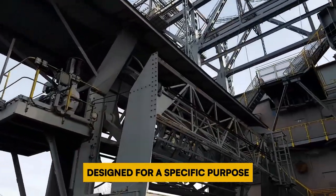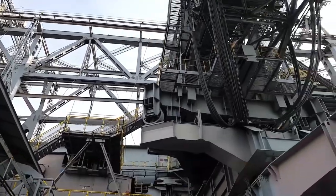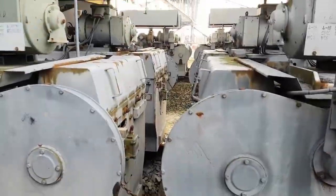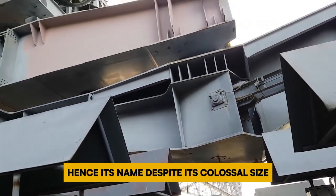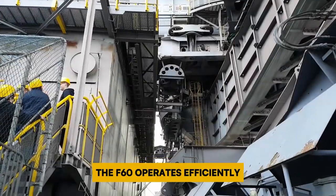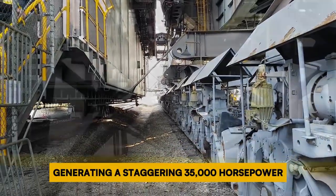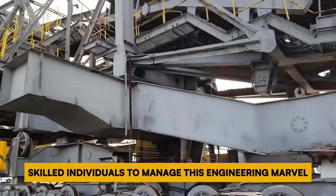Designed for a specific purpose, the F60 is used to clear away layers of material known as overburden from immense open-shaft mines. Each pass, it can remove up to 60 meters of material — hence its name. Despite its colossal size, the F60 operates efficiently with the power of external electricity, generating a staggering 35,000 horsepower. It takes a crew of 14 skilled individuals to manage this engineering marvel.